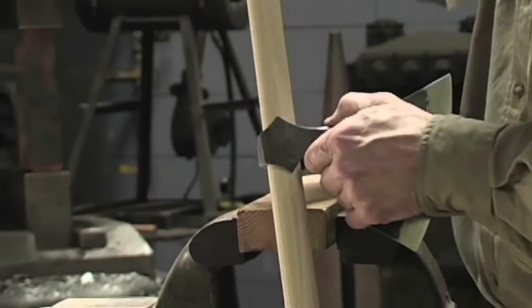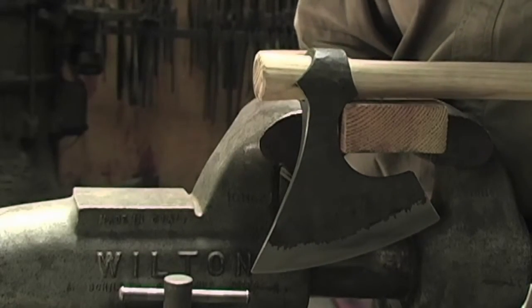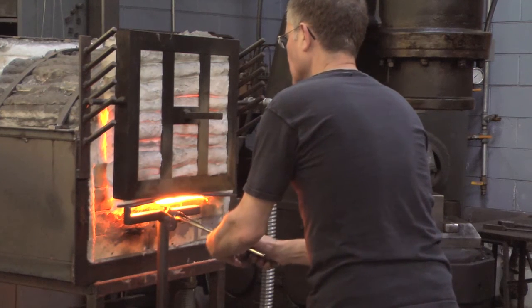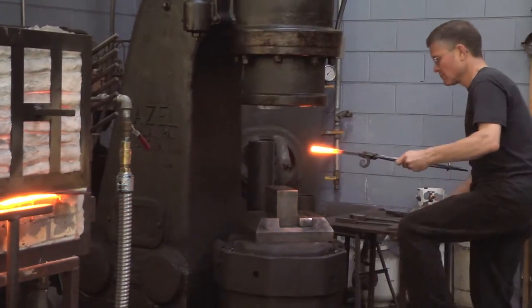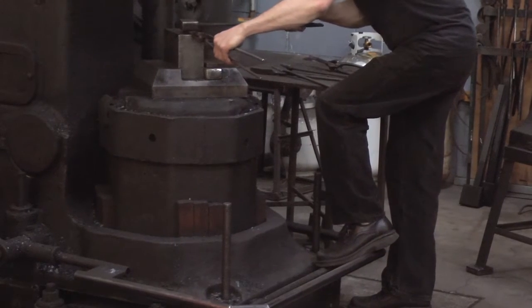Tough economic times have not discouraged Jim from making axes. For about $500 you can own an authentic Viking axe. There's a demand for authenticity and things connected to the past. People are more interested now than they were 30 years ago in how their ancestors made things, and everybody has a certain fascination for things made in old ways. Anybody who's brought these techniques back — it's interesting for people to watch and to have something to buy, something they can take home.